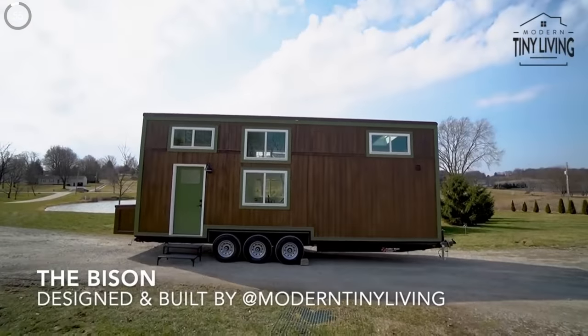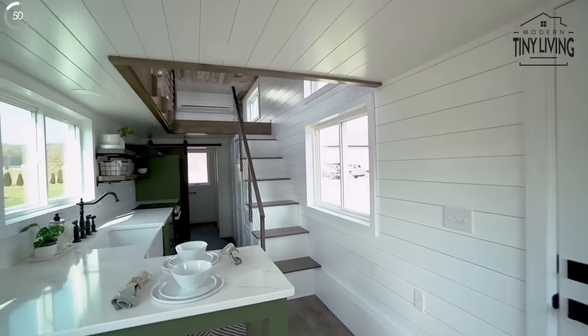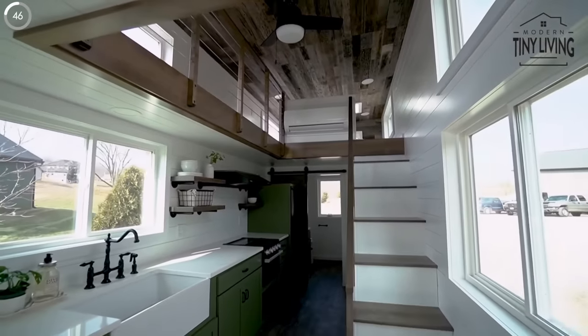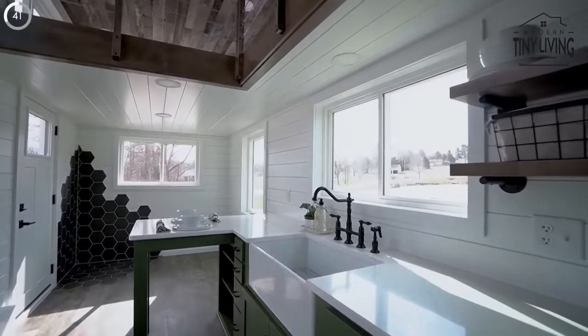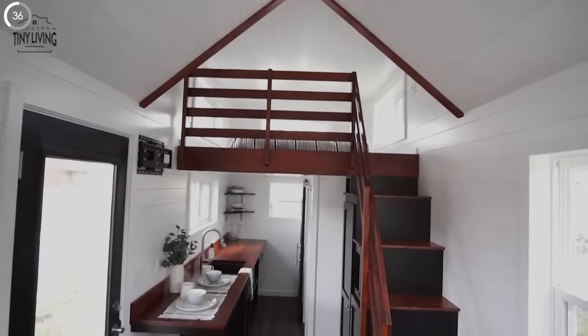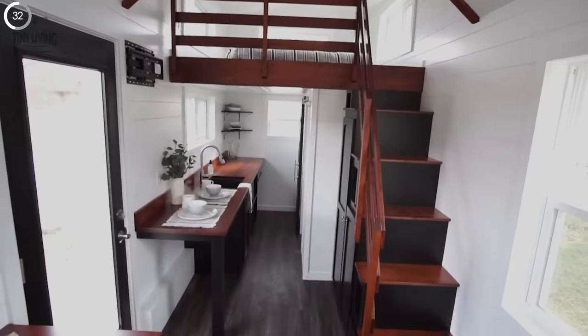Thanks to our sponsor Omaze — looking to go tiny? Enter for a chance to win a beautiful tiny home built by Modern Tiny Living. Work with the design and building pros at Modern Tiny Living to create your dream tiny house and customize it to your heart's content. You'll have up to $130,000 to do it. And how would you use this tiny house — a full-time home, vacation cabin, home office? Just think about the possibilities.